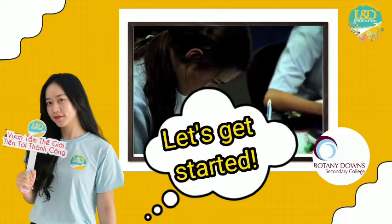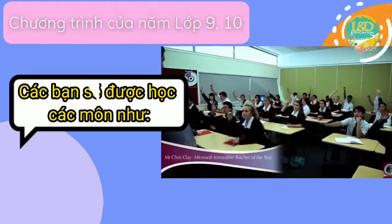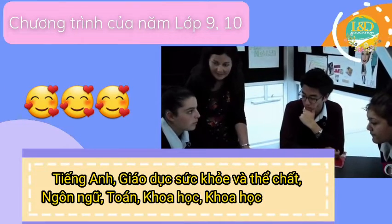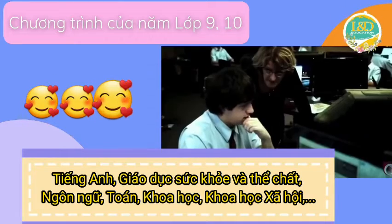Let's get started! First is the 9th and 10th grade curriculum. In this grade, students will study main subjects including English, Health and Physical Education, Languages, Math, Science, Social Science and Technology.